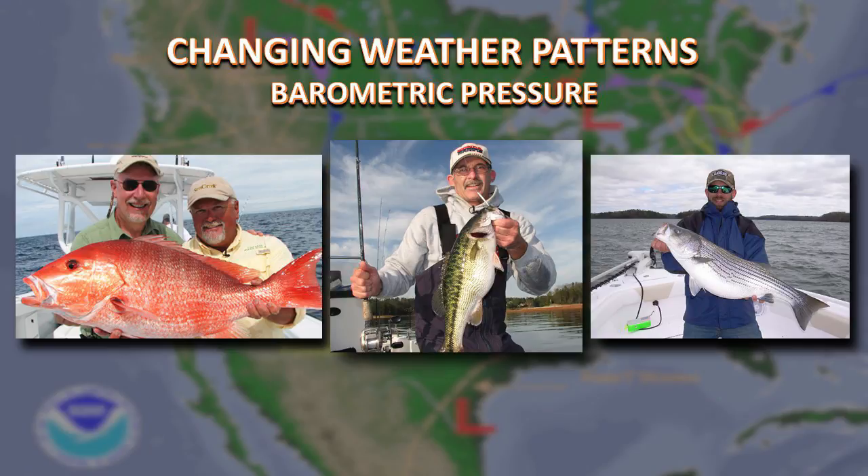Fish can feel the pressure change from either a low pressure or high pressure system in the water. Fish will move as a result of that — especially offshore fish. Grouper will sit on the bottom, snapper will sit on the bottom when a front comes through. It just puts them off their feet, affecting their swim bladders. Fish with large swim bladders are really affected in an adverse way — they either feel real squeezed in or they feel bloated. The barometric pressure has a huge effect on fishing.